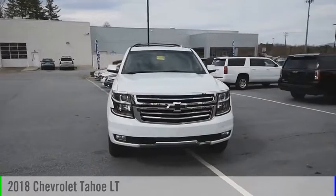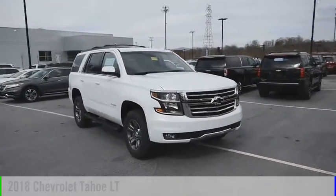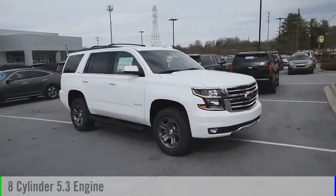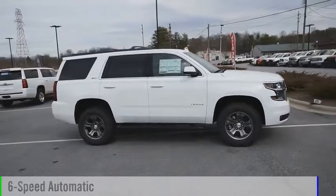Make a great choice today with the 2018 Tahoe. This vehicle is powered by a four-wheel drive, eight-cylinder, 5.3-liter engine, and comes with a six-speed automatic transmission.